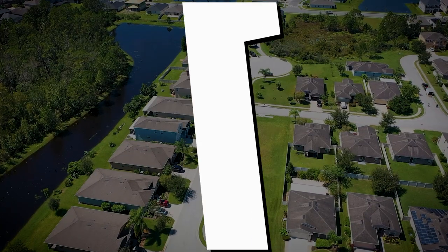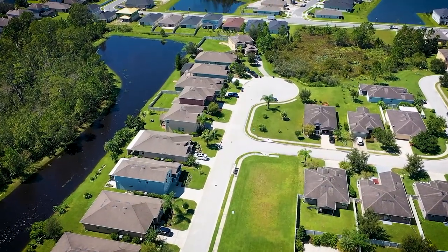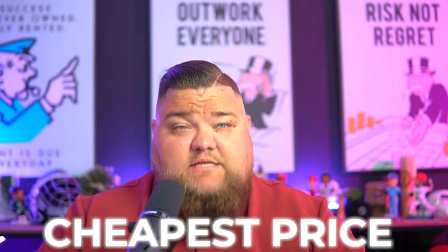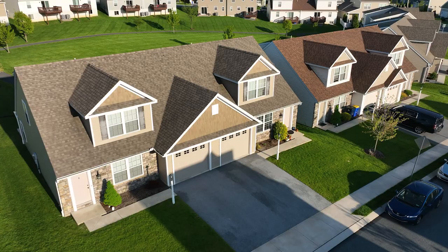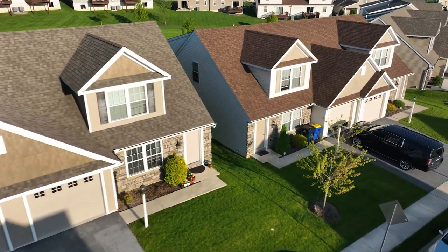Right off the bat — number one. When you're looking in a neighborhood or a master-planned community, you're going to see a handful of different builders, anywhere between two and seven. You're going to look at pricing and think: that one, cheapest price. And you're going to decide that because it's the cheapest price listed, you're going to buy that house and save the most money. I'm going to tell you — you are wrong.